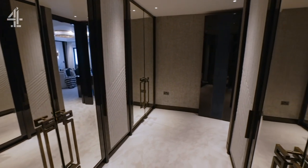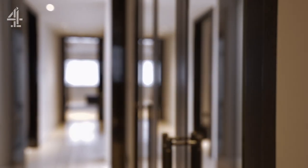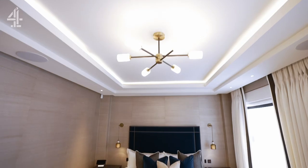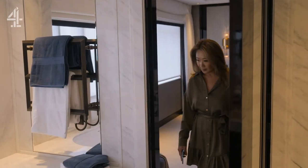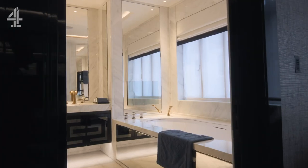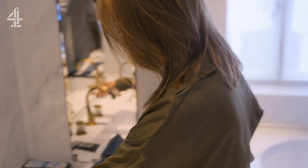The dressing room has no less than 12 Hermès wardrobes, one of many designer indulgences — from £14,000 bedding sets to the bronze and glass taps by Lalique in the Bianca vein white marble bathroom.